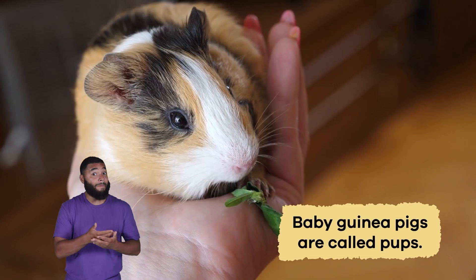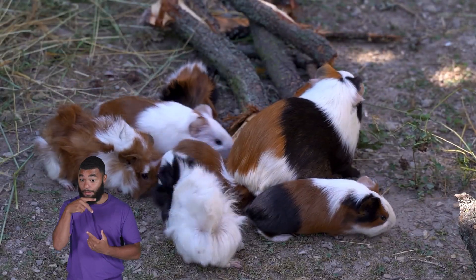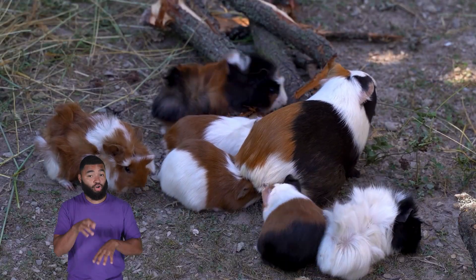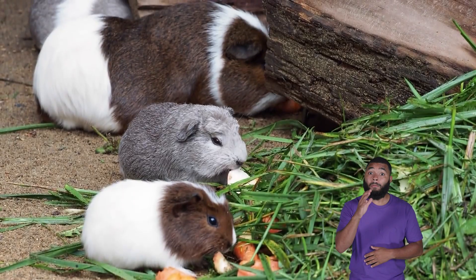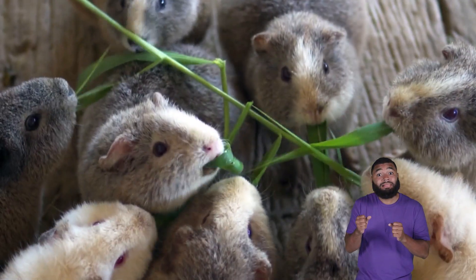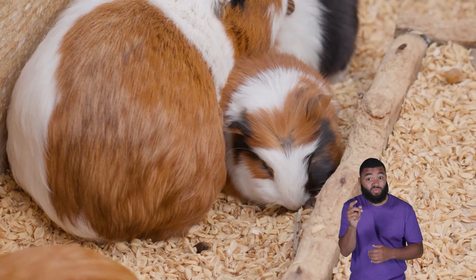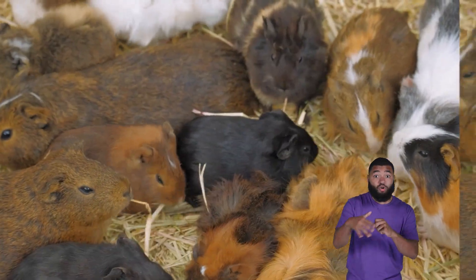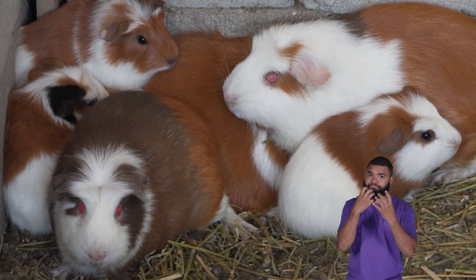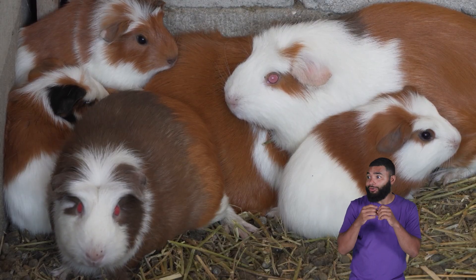Baby guinea pigs are called pups. Unlike some rodents, guinea pig pups are born with fur, open eyes, and the ability to walk immediately. The mother provides milk for her pups, but the babies can also start eating solid food within a few days. Guinea pig mothers are very protective, and the whole herd helps keep the pups safe. The young pups stay with their family, learn how to find food, and avoid danger by watching older guinea pigs.